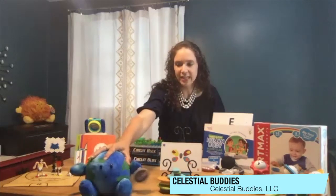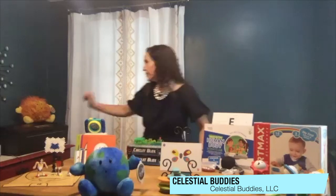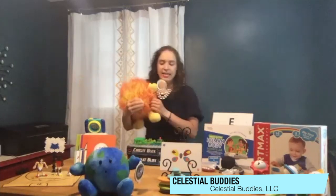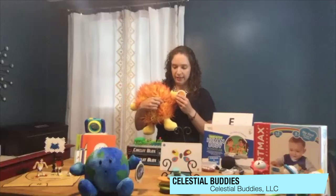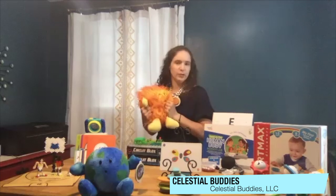Celestial Buddies has this line of the solar system, and these are just really soft, fun plush. They have all these great facts about each of the planets inside the card, so kids can learn about the solar system and then cozy up to them at night.